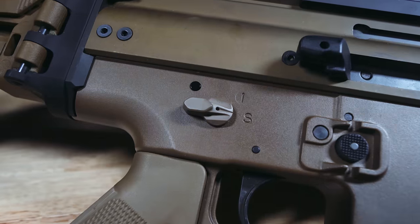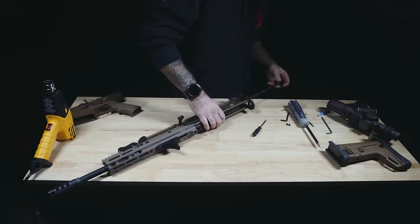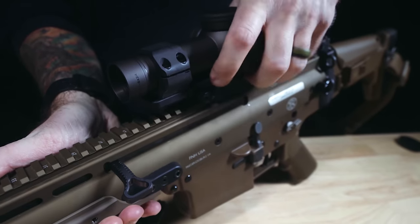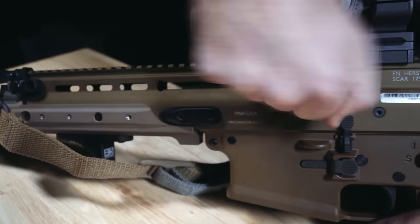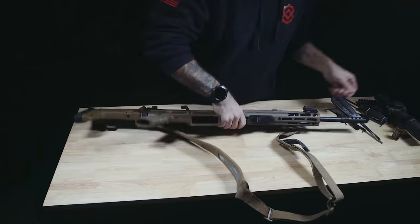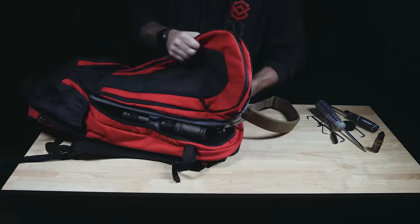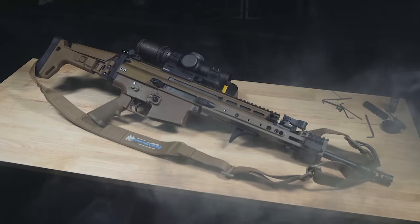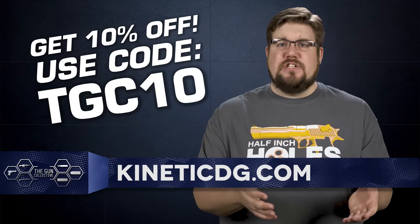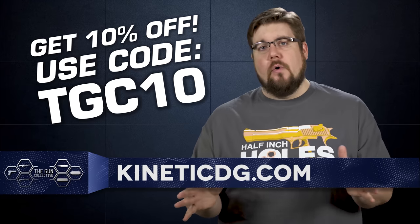Kinetic Development Group is the place to outfit your FN SCAR rifle — bottom to top and front to back, they have everything you could need. The SAS stock set, the MREX rail, QD points everywhere, and of course the scarging handle. Top it off with some Kinect or sidelock mounts and you've got a next level setup in a hurry. Pack it all into the apparition bag and be on your way. Go to KineticDG.com and use code TGC10 to get 10% off your entire order.